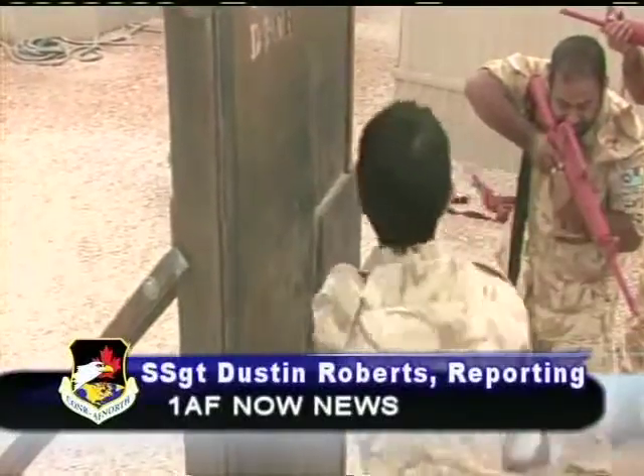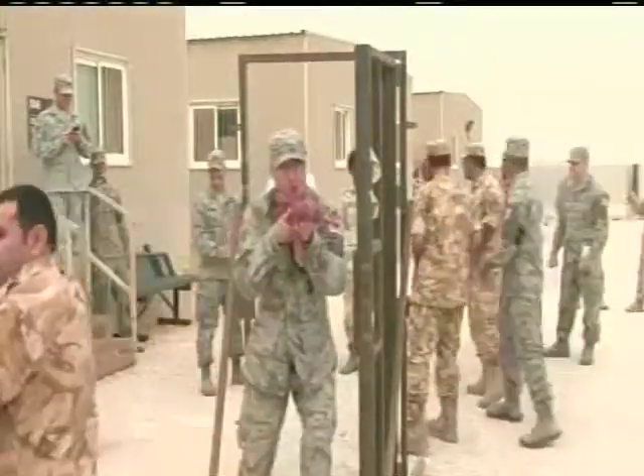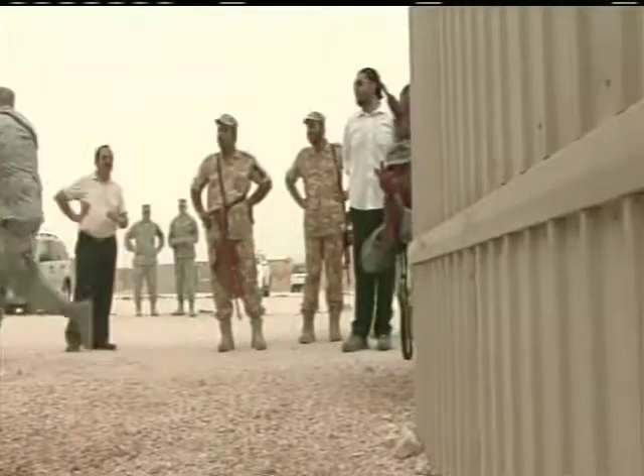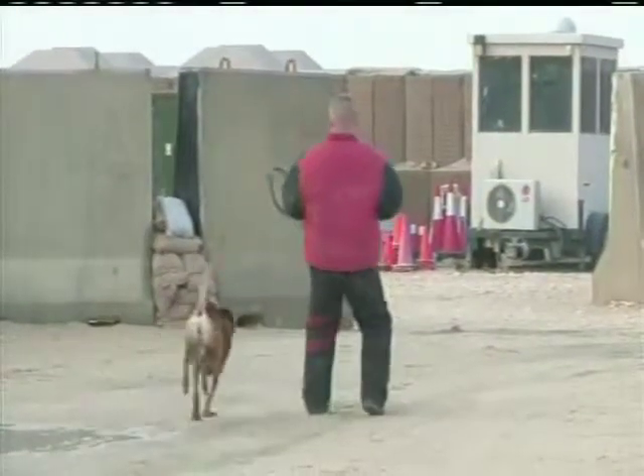Members of the 379th Air Expeditionary Wing Security Forces spend a lot of time practicing their skills, ensuring the base is safe from threats. A recent training exercise paired them with host nation counterparts to exchange asset protection tactics, such as building clearance, handcuff and search techniques, and the use of a K-9 unit.